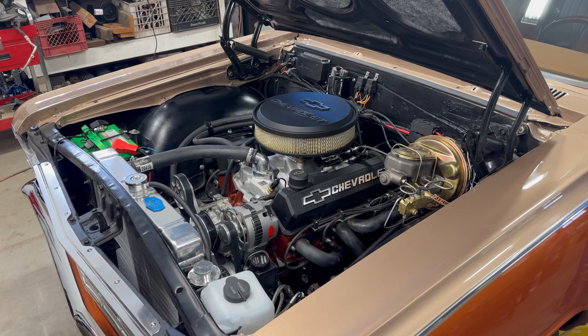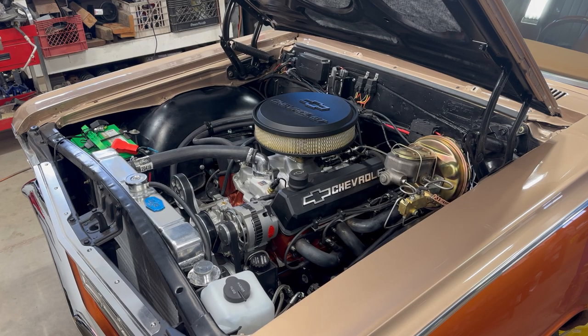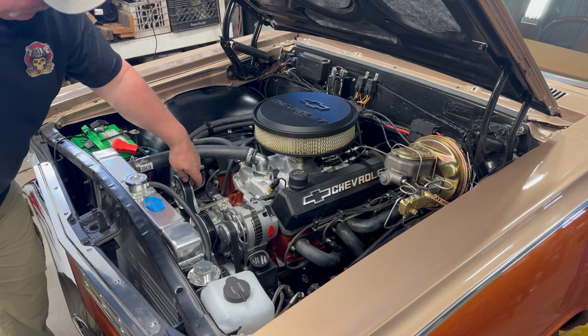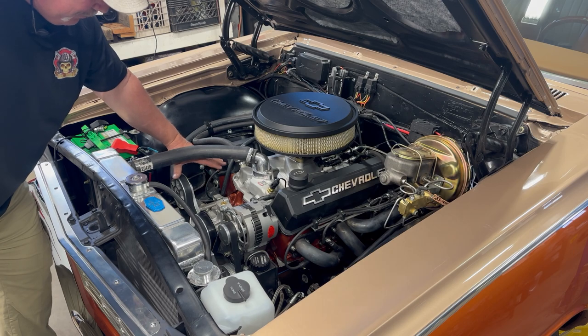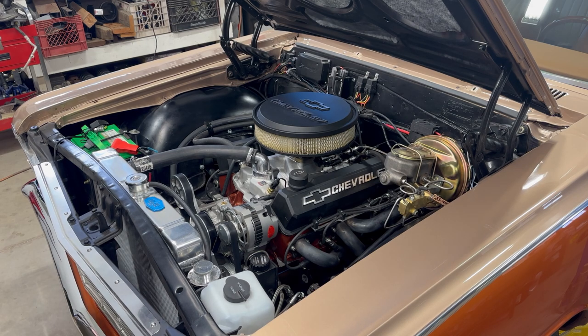It's got the Edelbrock Performer RPM Air Gap intake on it. Because this had no accessory holes, you can't mount anything to the heads. So the front serpentine setup is an Eddie Motorsports polished aluminum serpentine kit. Because this is a convertible, we decided not to run an air conditioning unit, but it does have the provisions for an AC compressor. You'd remove this pulley, set your compressor in with the pulley on it — the wiring is there — so if you wanted to run AC on it, you could. It's a single-wire alternator.